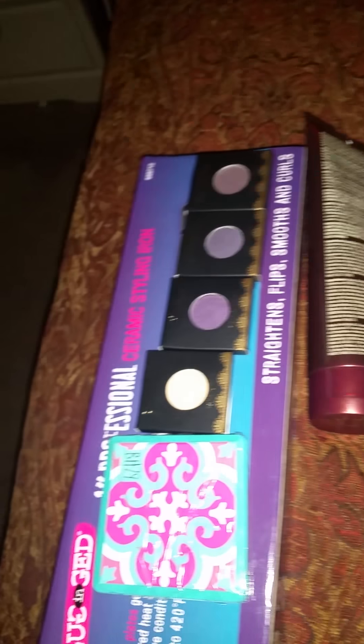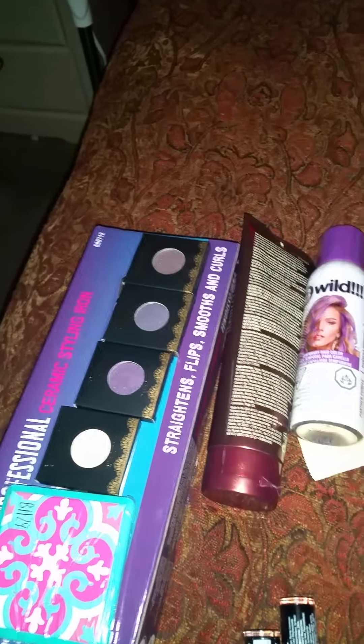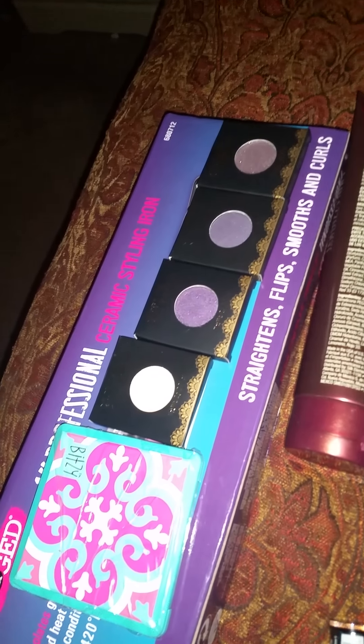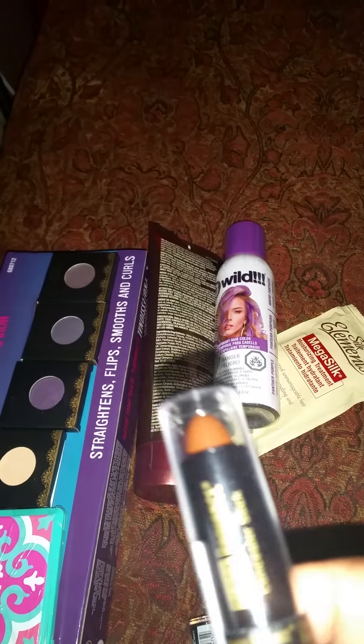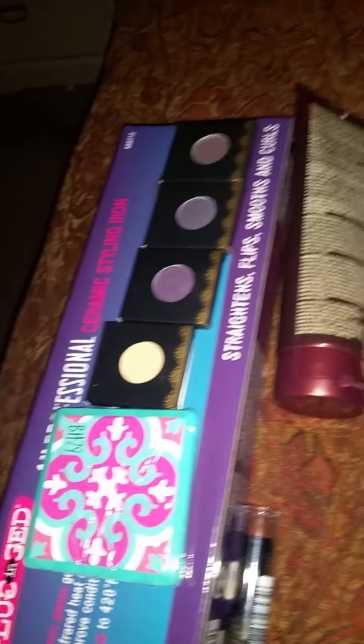And I stopped through Walgreens — the hood Walgreens, as we call it. I had to replenish my concealer stick by Black Radiance. I get shade 8003, which is the dark. I got that and it was only $2.99 at this Walgreens because they cater to women of color.